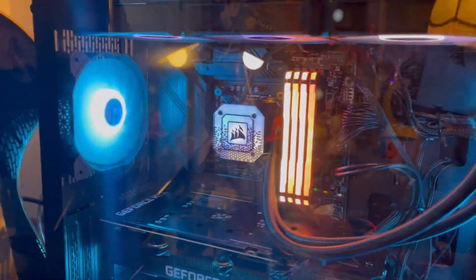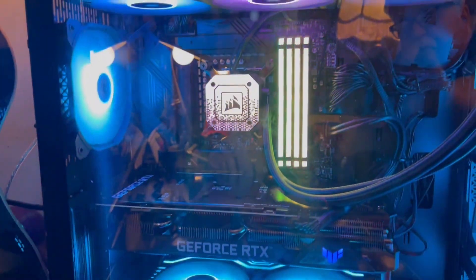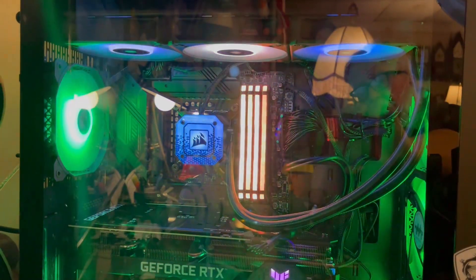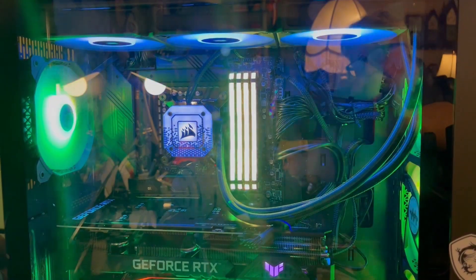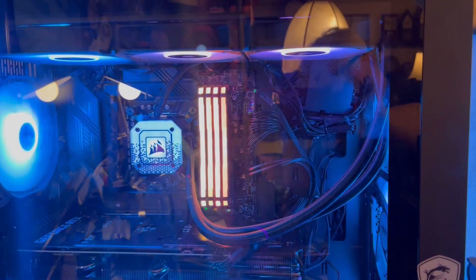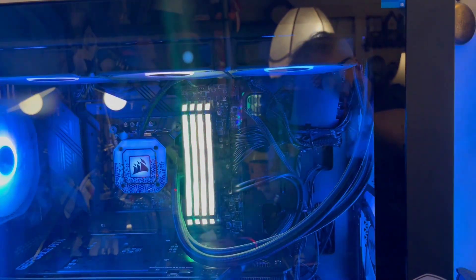This is the first time I've ever used a liquid cooler, and it was really easy. Not very many people talk about this online because everybody seems to already know, but not everybody does. You don't have to do anything to it — the liquid's already in it, it's sealed. All you have to do is put the hardware head, the radiator, and the fans together and install it in your computer.